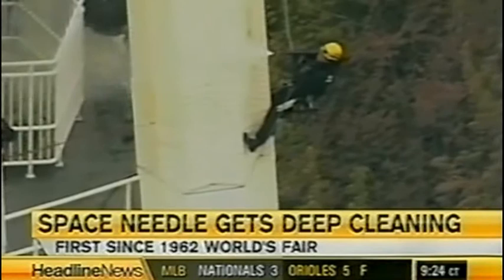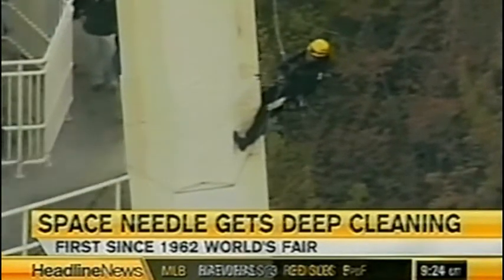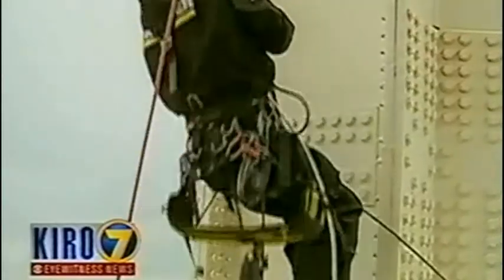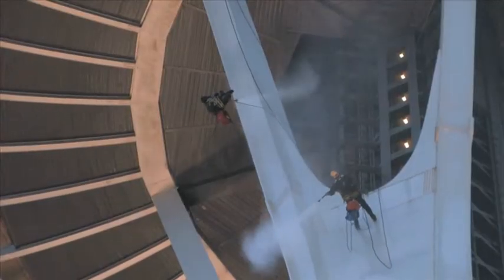Seattle's best-known landmark is getting a spring cleaning for the first time since it opened for the 1962 World's Fair. Karcher, a cleaning specialist company from Germany, is including the needle as part of its cultural program. They donate their services to clean major landmarks as a way to give back and beef up their technical training.